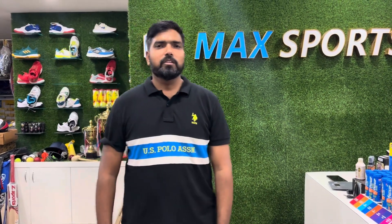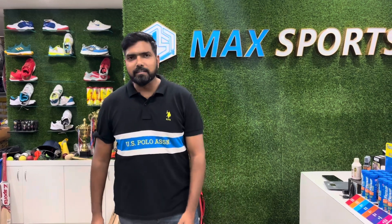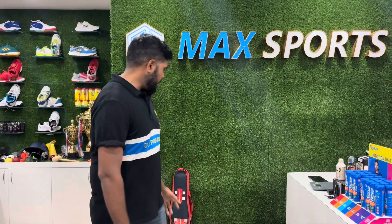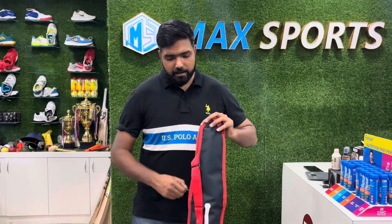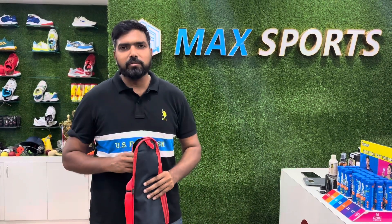Hey guys, this is Rohan and welcome back to Maxsports. Today we have a very amazing bat which is from the Gray Nichols brand. This is a hand-picked bat — we have taken this bat today only.